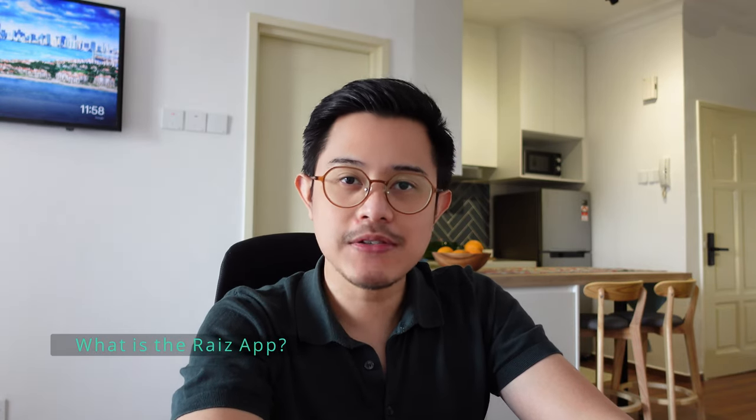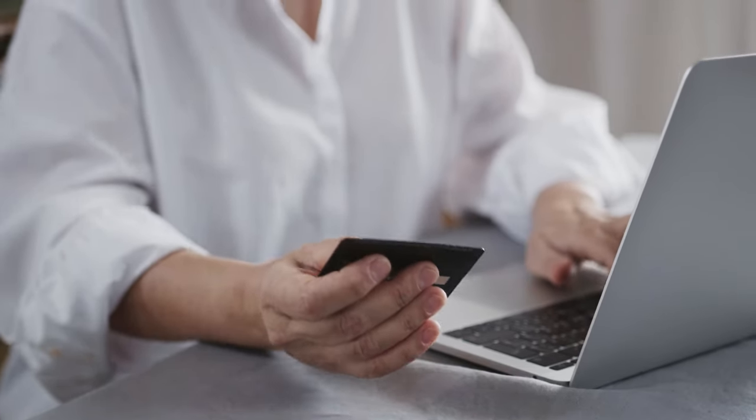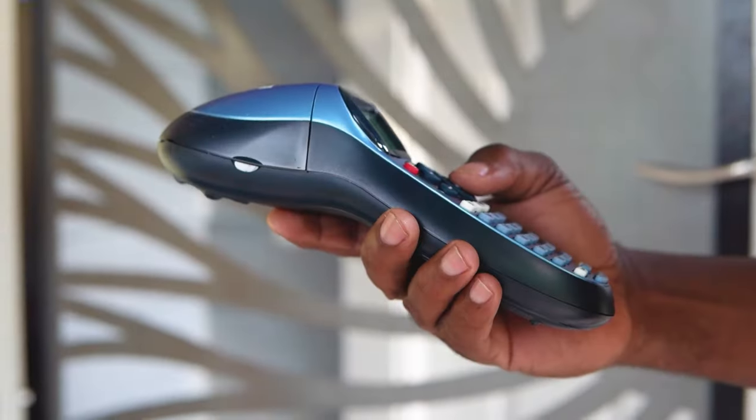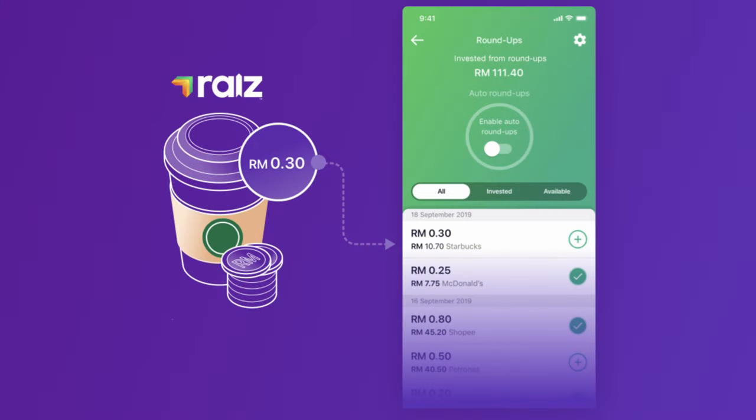What is the Ra'is app? Ra'is app is yet another investment app that exists in Malaysia, but it has a unique selling point. If you connect your Maybank debit card to the Ra'is app, every time you spend money on your Maybank debit card, it will round up that amount, and the spare change they would take and invest it in ASNB's unit trust. So that's a pretty cool feature.